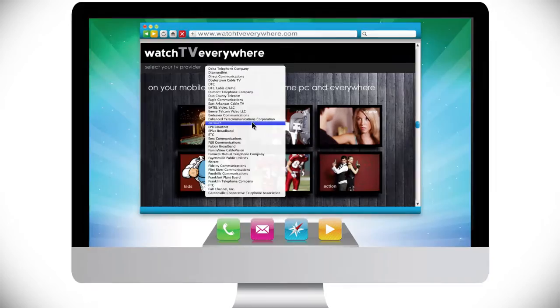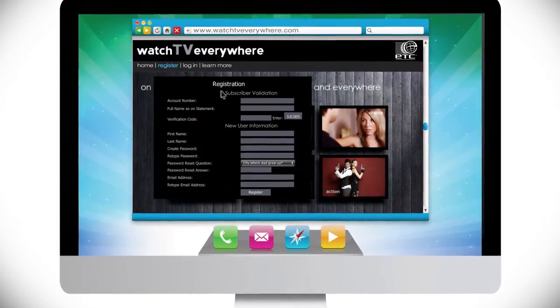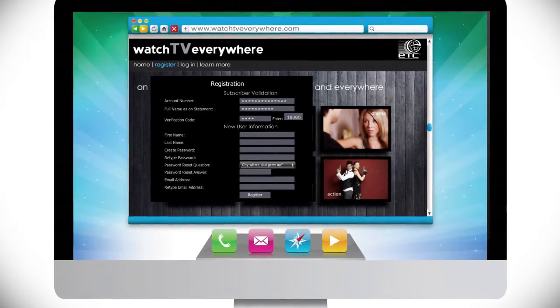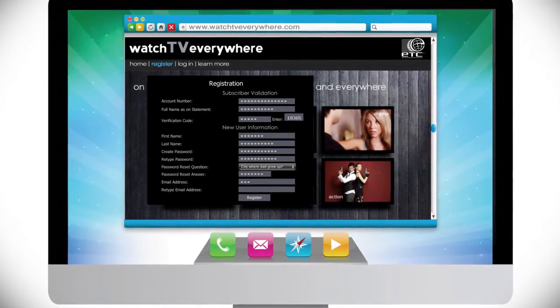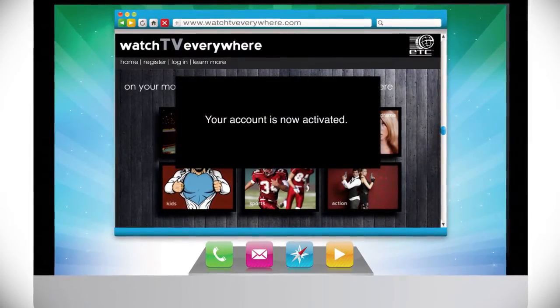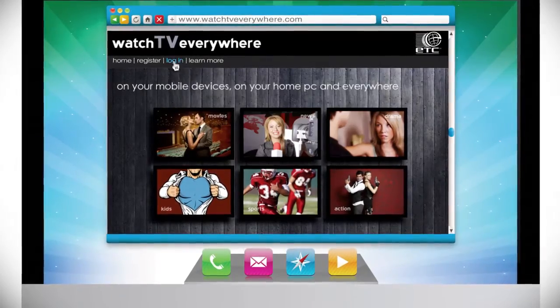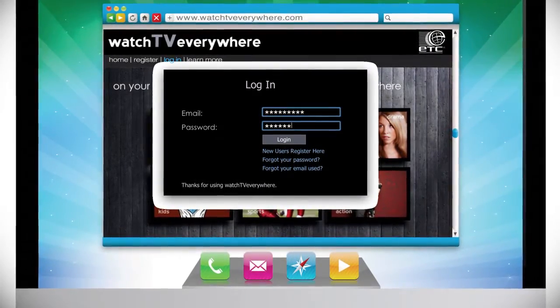Choose ETC from the pull-down list of providers. Then click Register from the menu. Input your customer information and your choice of a password to sign up. Once you've registered and verified your new account by responding to an email the site will send, return to watchtveverywhere.com and log in using your valid email address and the password you created.